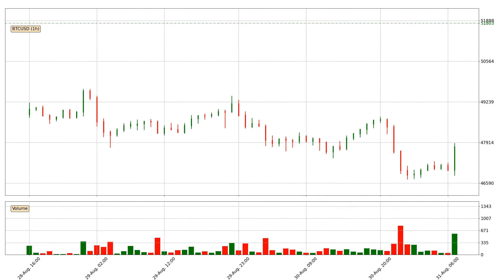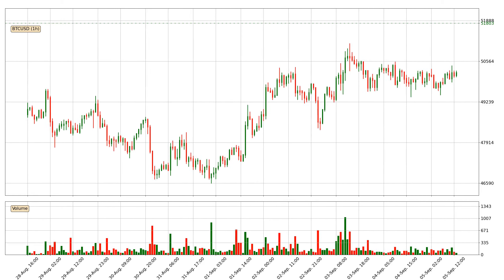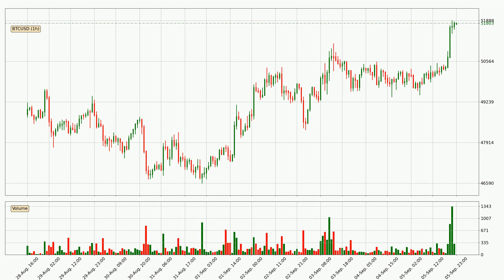Hey fellow crypto enthusiast, welcome to today's quick trend analysis. Let's get straight to it. In today's video you will find out how the price of Bitcoin has changed and what the technical indicators SMA, EMA and RSI are showing. If you are not familiar with the indicators, check out the explanation videos down below in the description.